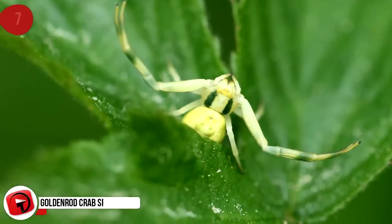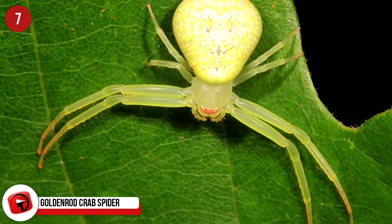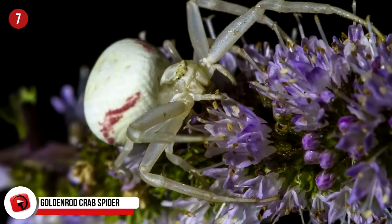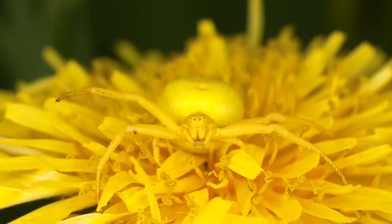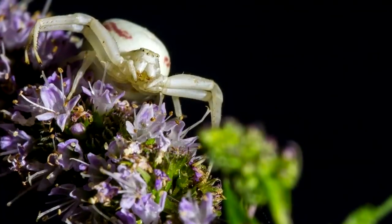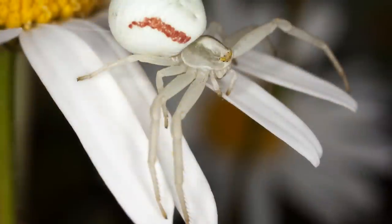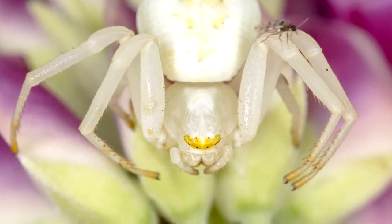The Goldenrod Crab Spider derives its name from its resemblance to a crab, but also because it lives among the goldenrod sprays during the autumn hunt. One thing this spider can do that a crab cannot is change its color — it turns from yellow to white to adapt to the flowers it lives on. The goldenrod spider lives on goldenrod flowers, a bright yellow plant that attracts lots of insects. Unlike most spiders, this one does not build webs, but instead is an ambush predator, sitting and waiting on flowers before pouncing on other insects.